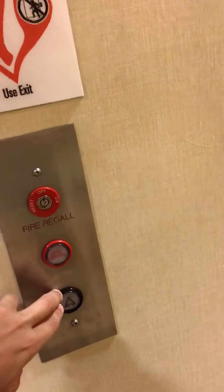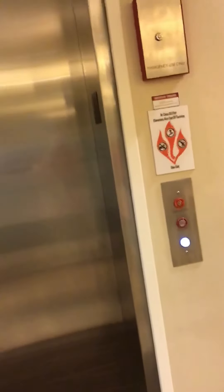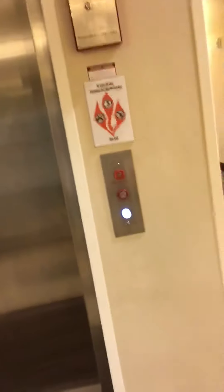This is the elevator at the Comfort Inn, Ferdinand, Indiana. It's a Fugitec or Montgomery Coney — I'm not sure.